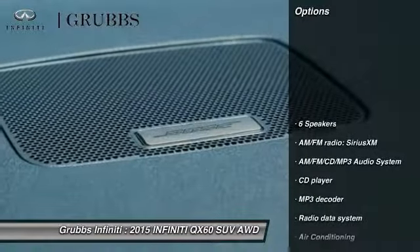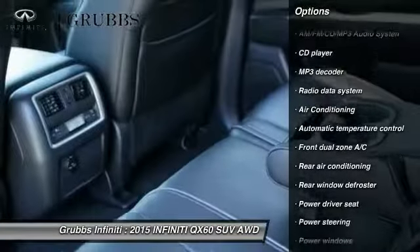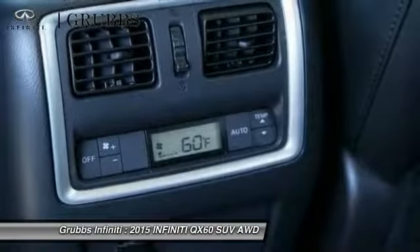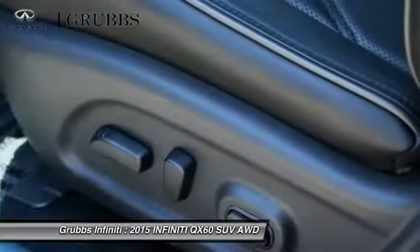Traction control, power passenger seat, dual airbags, air conditioning, leather wrapped steering wheel, power steering, four wheel disc brakes, AM FM stereo with CD player, center armrest, universal garage door opener.